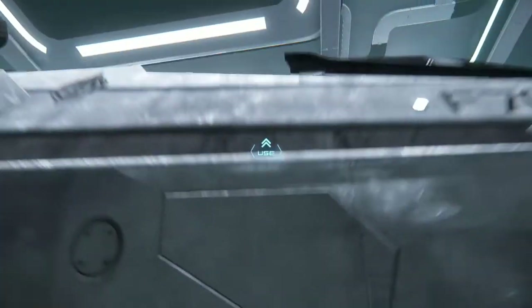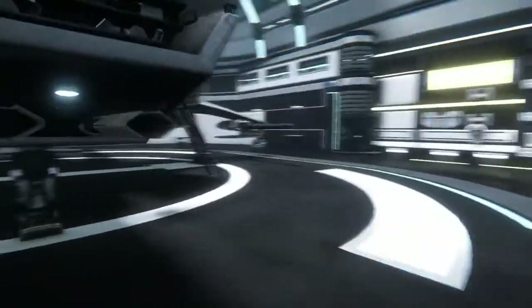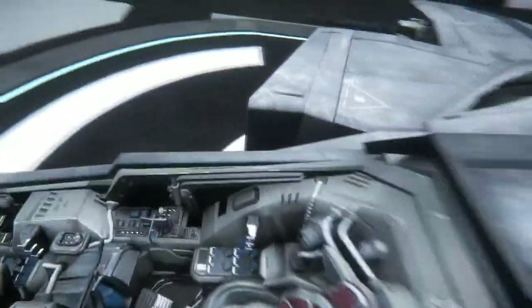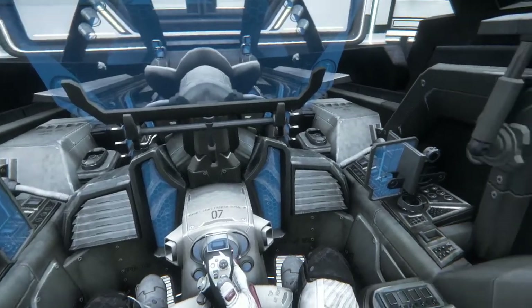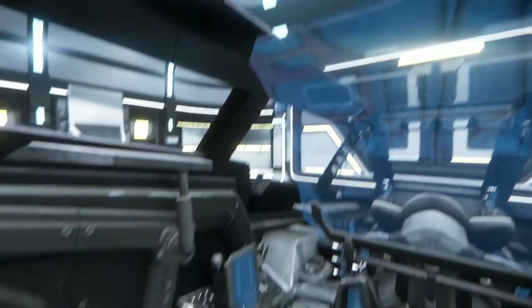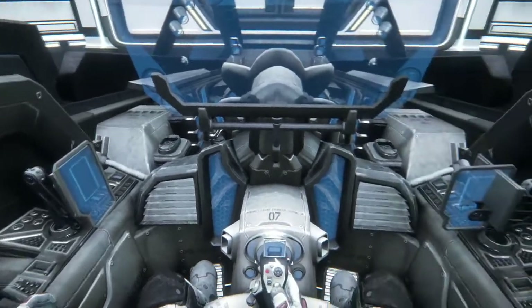Now can I climb up in this? Oh, the ladder came down over there. Pre-alpha. Look at the inside of this thing — get out of here. Look at the inside of this thing! This is ridiculous. Absolutely, freaking silly.